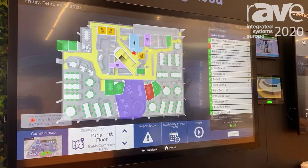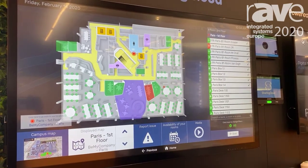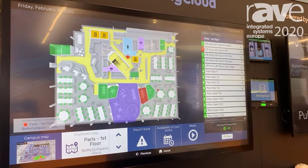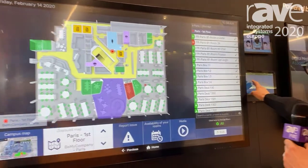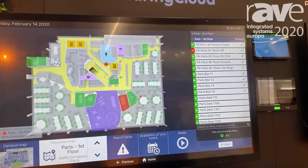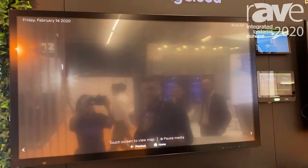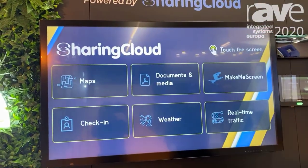Going beyond just room booking is the whole workplace ecosystem. Here at the show we've got a few different elements to the Sharing Cloud solution. We have the standard kind of everyday door tablets, obviously showing meetings that are happening throughout the day. They can show digital signage and we're also showing the 3D interactive mapping system.